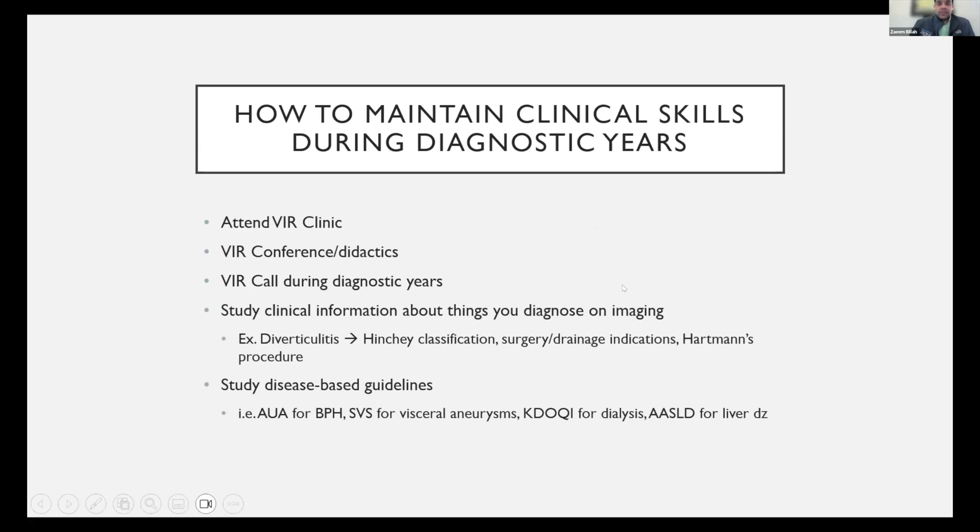How do you maintain clinical skills during your diagnostic years? At Kaiser, we've had solutions like attending VIR clinic, having VIR conference, and taking VIR call during diagnostic years. One thing anyone can do at any program is study the clinical information about things they diagnose on imaging. For example, diverticulitis is bread-and-butter radiology — don't just stop and say 'acute uncomplicated diverticulitis, next case.' Take time to learn about the disease process: learn the Hinchey classification, the indications for surgery or drainage, what a Hartmann's procedure is, what you can do to prevent recurrence, what the data on fiber is, how often ostomies are reversed, whether patients need a colonoscopy, how many cases have underlying malignancy. There's so much to learn beyond just the imaging.